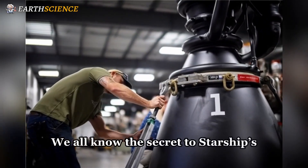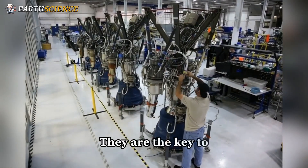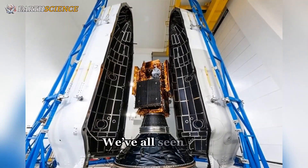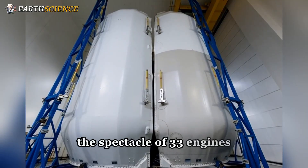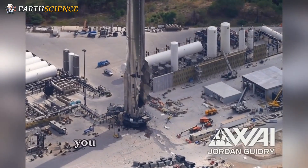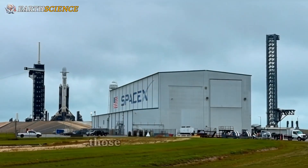We all know the secret to Starship's awesome power, right? It's the Raptor engines, the most powerful ever built. They are the key to getting this skyscraper-sized rocket off the ground and on its way to the moon and Mars. We've all seen the incredible test flights, the spectacle of 33 engines firing at once. And it's easy to think that this raw power is the answer to everything. But what if I told you that for a lunar landing, that incredible power is actually Starship's greatest weakness?